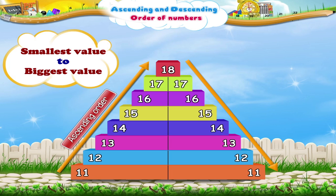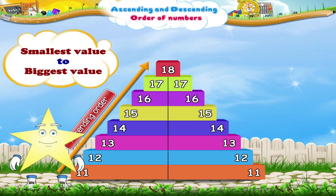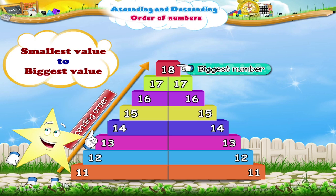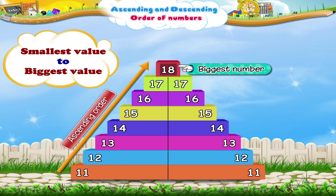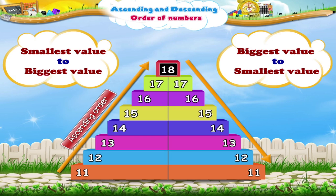we read the numbers as 18, 17, 16, 15, 14, 13, 12, 11. Now, which is the biggest number? Yes, the biggest number is 18. The numbers are read from their biggest value 18 to the smallest value 11. In this case, the numbers are in descending order.